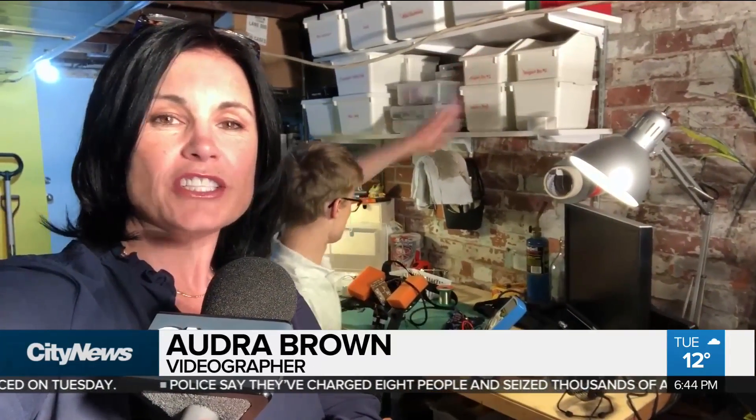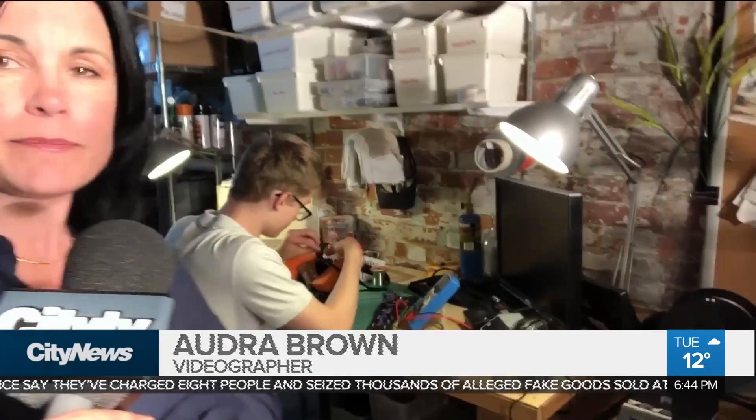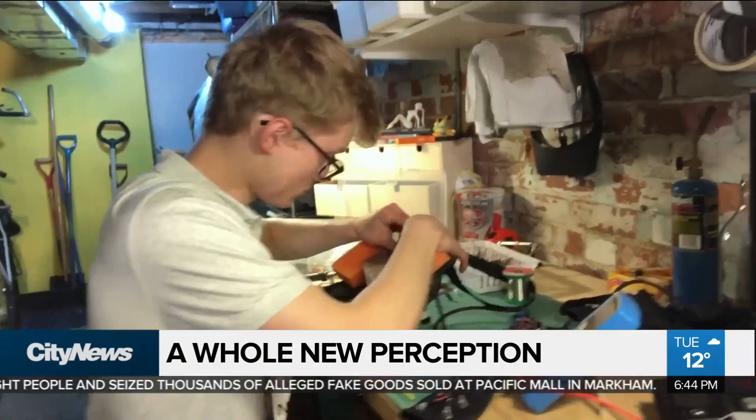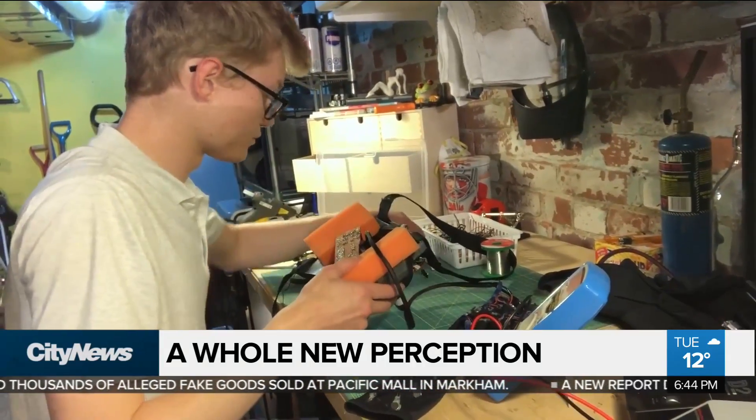Manning is now moving on to the European Union contest for young scientists this September, where he'll compete against innovative ideas from around the globe. In Toronto, Audra Browne, City News.